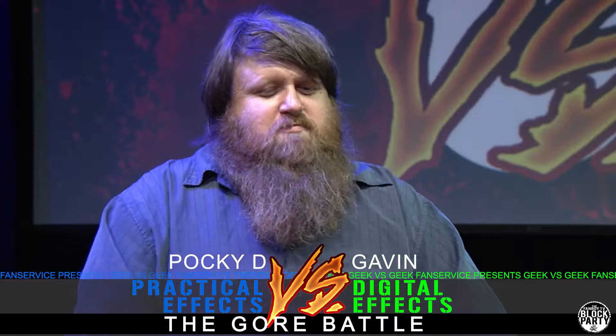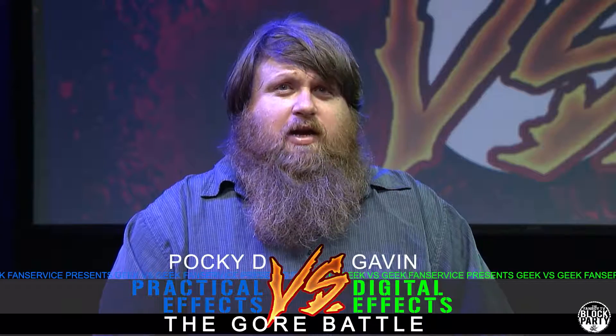We're going to go ahead and start with Pocky. Pocky, you have exactly one minute. You know what, practical effects are one of the most masterful things in the world. No matter how old a movie gets, no matter what age it is, even by today's standards — watch a movie from the 30s all the way up to now — practical effects will hold up.